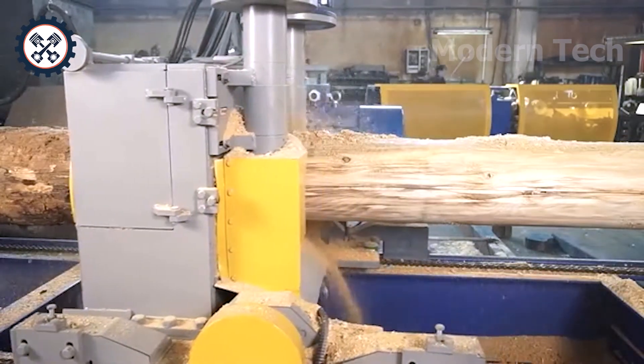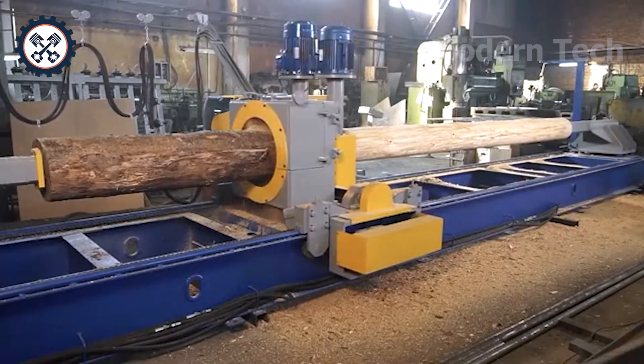If you love the power of modern wood processing machines, don't forget to leave a like and subscribe to the channel to discover the next journey.